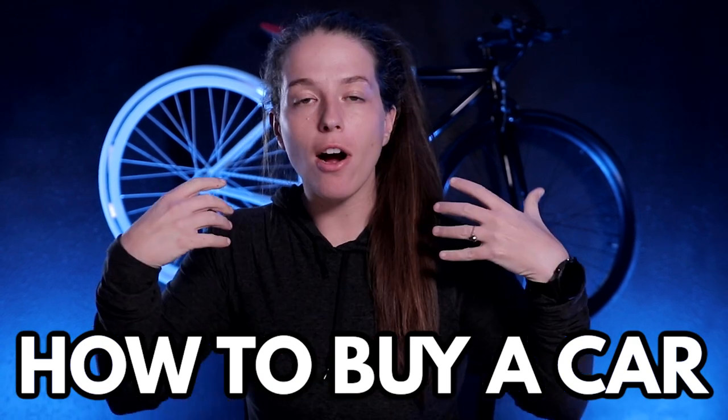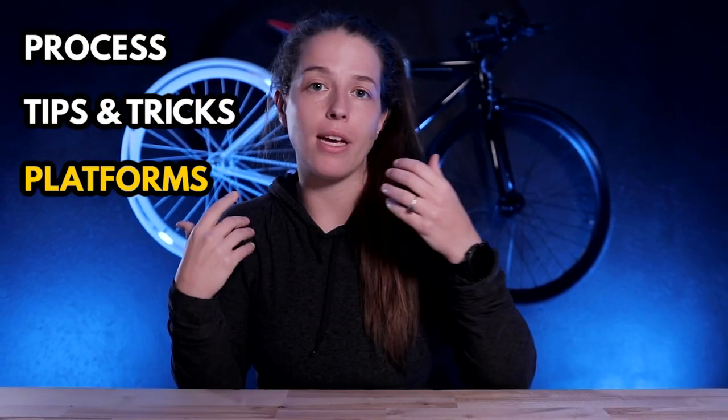In today's video what I want to discuss is how exactly to go about doing this, because the car market has changed, used car prices are hard to come by, and whenever you find them the prices are oftentimes inflated. I'm going to take you through my entire process of how I've purchased cars throughout this last year — my exact process, my exact tips and tricks, the platforms that I use, the platforms I avoid — and I'm going to put you in a position where you can find a below market value car regardless of how inflated the used car market is.